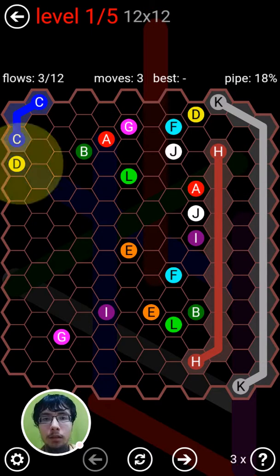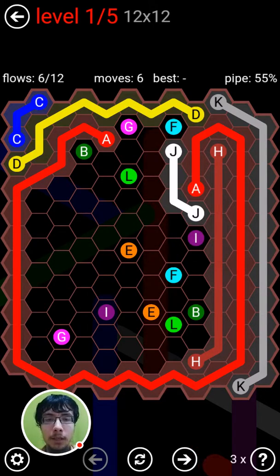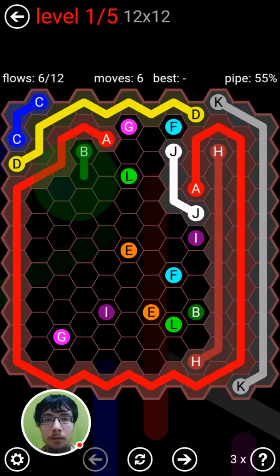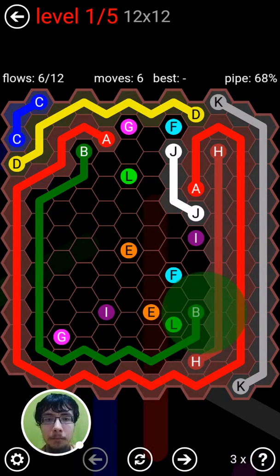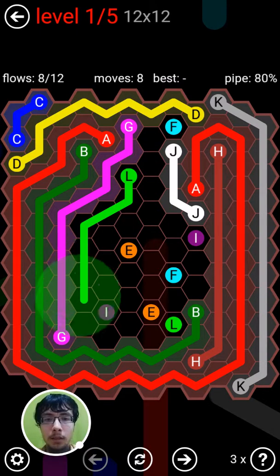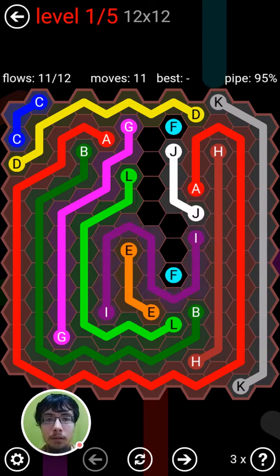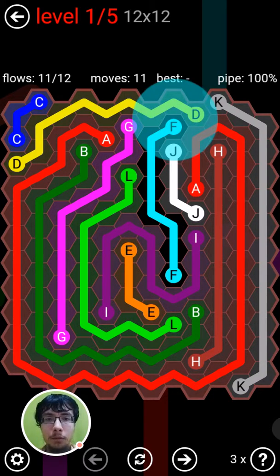Let's see. Perhaps we can move flow D on the top. Then flow A can move all around, reach it from the other side. Then flow B can follow, followed by G on the one side, L on the next. And so on and so forth.